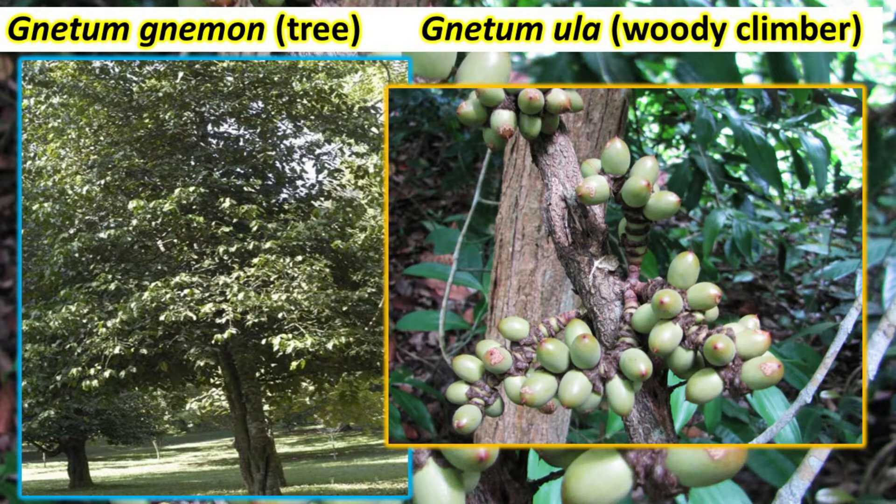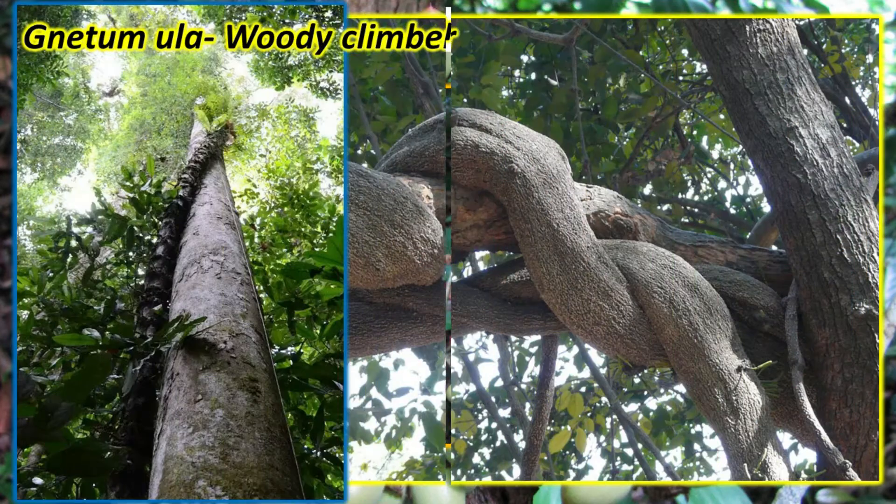Gnetum has 40 species. The two common Indian species are Gnetum gnemon, which is a medium-sized tree, and Gnetum ula, which is a liana or woody climber. There are two types of branches: long shoots and short shoots.